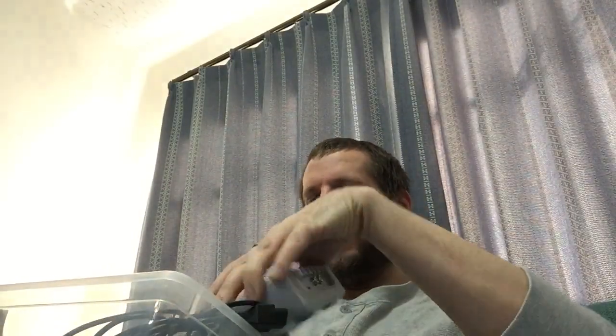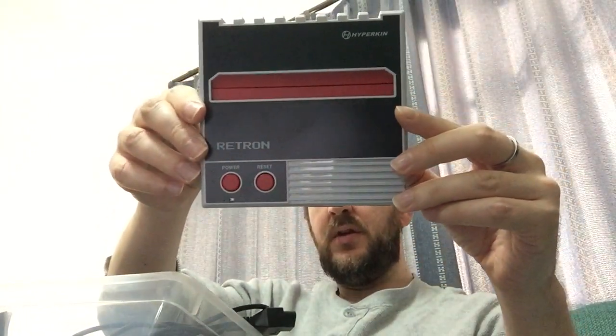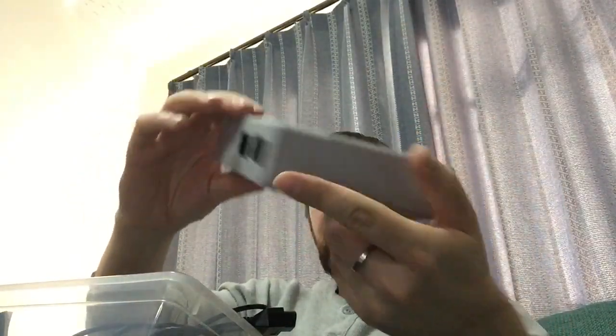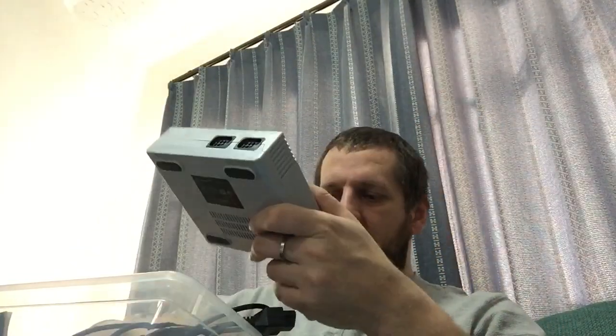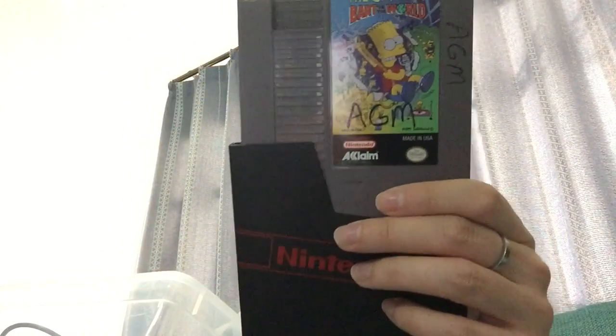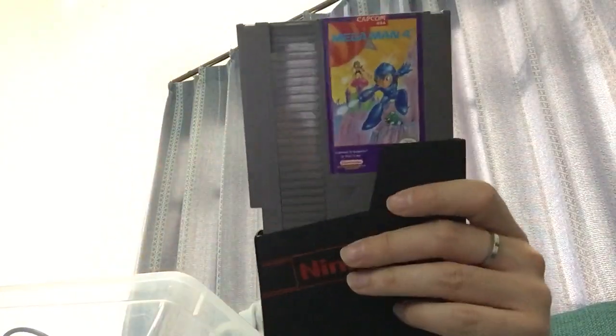I use an emulator. The one I got is Retron 1 Hyperkin, and this one has AV plugs. I got a couple more games — Bart Simpson vs. the World, and Mega Man 4.